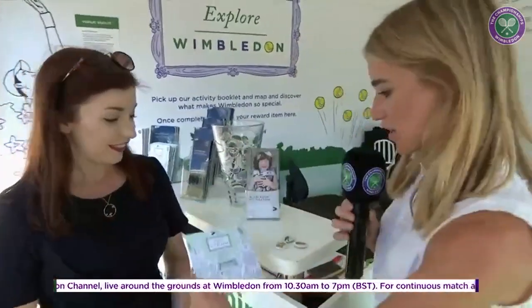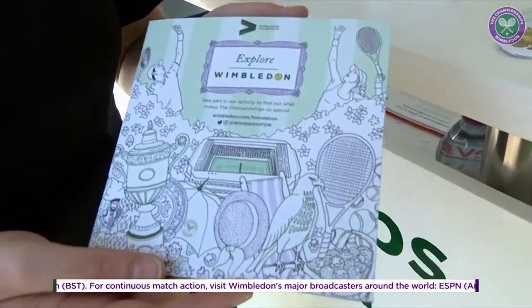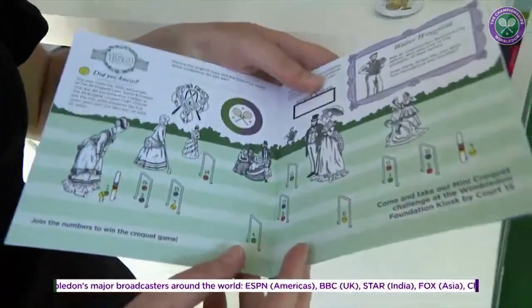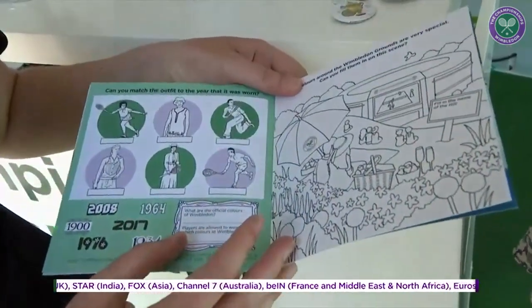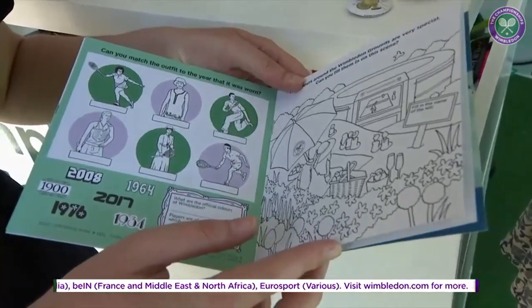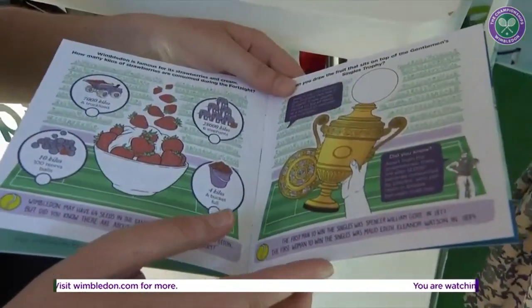That booklet is this one — the Explore Wimbledon booklet for youngsters who want to come down and get a little bit interactive with what's going on around the championships. There are a few little challenges for them to go through, and they can wander around Wimbledon itself, get some facts, and learn a bit more about the championships. But Amber, what was the process behind the illustrations and where did the ideas come from?